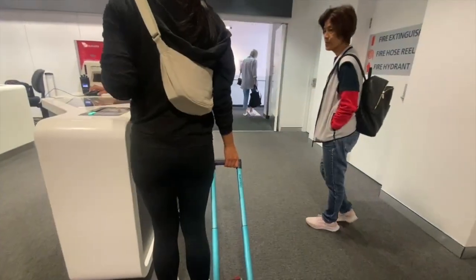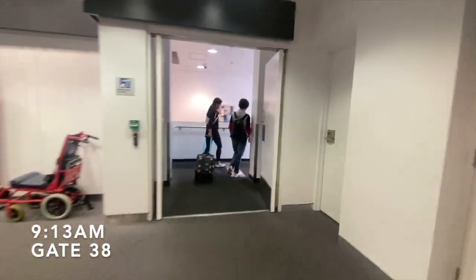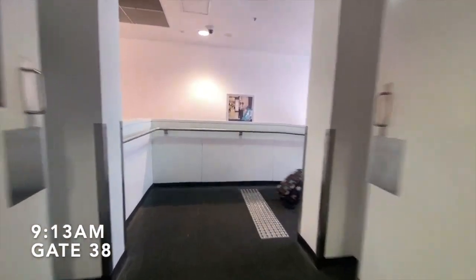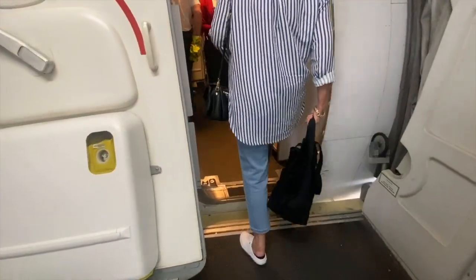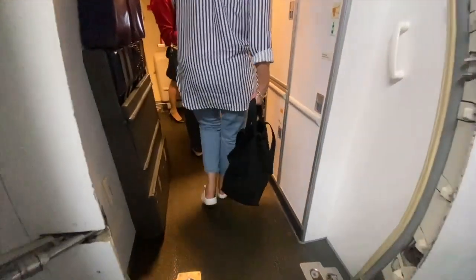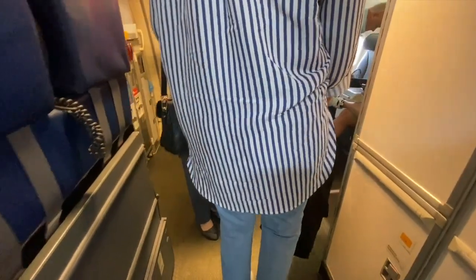After the previous passengers had disembarked, boarding commenced. Economy X passengers are entitled to use the premium lane, including business class, Velocity Platinum and Gold members. Everyone else must use the general boarding lane. However, I wasn't really inspected to see if I was actually sitting in Economy X.